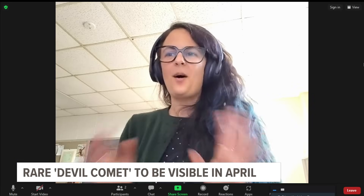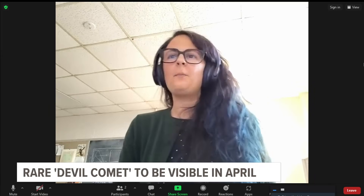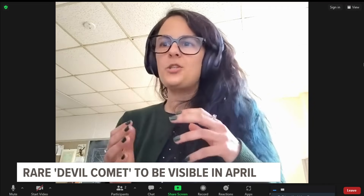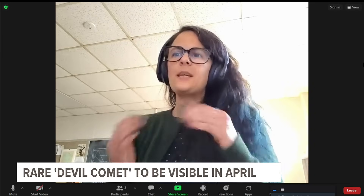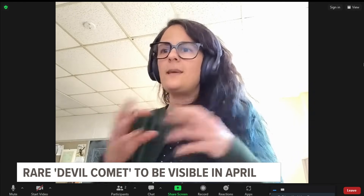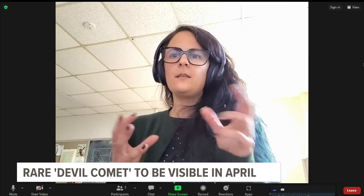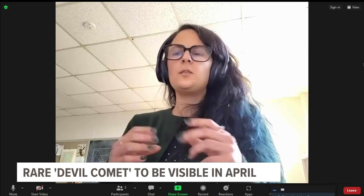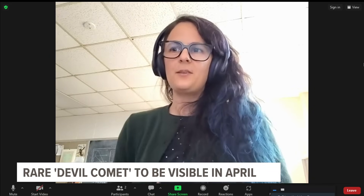Why does it have that nickname — the Devil's Comet? It's not as ominous as it sounds. It's because it has a particularly interesting coma shape around it, where it looks almost like a horseshoe. The dusty ice in its coma, or the gas surrounding the nucleus of the comet, looks a little bit red as well. And so it almost gives it a horn-like shape around it.